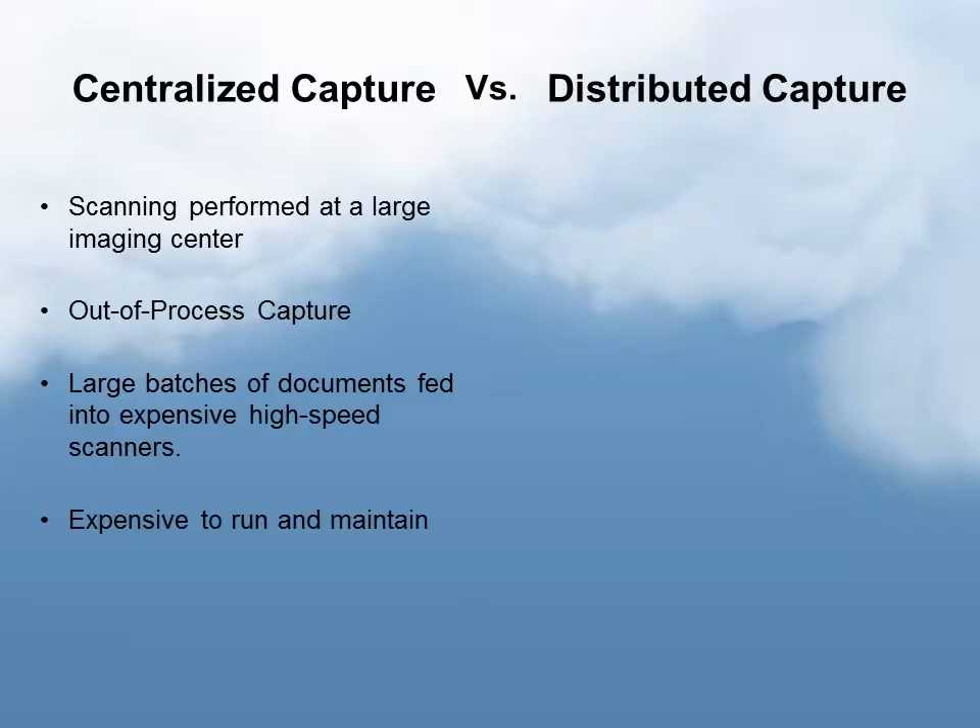With centralized capture, we're talking about scanning that's performed at a large imaging center — large batches of documents fed into very expensive high-speed scanners, and those are usually expensive to run and maintain. The second point, out-of-process capture, really means that the paper is taken out of the process where the users are actually using those documents and moved to those imaging centers at a centralized location. From a high-volume perspective, that has been productive.